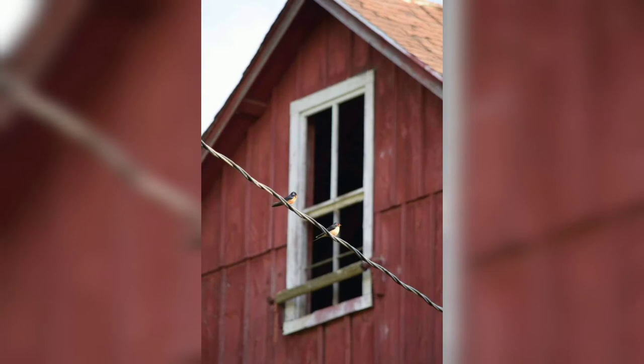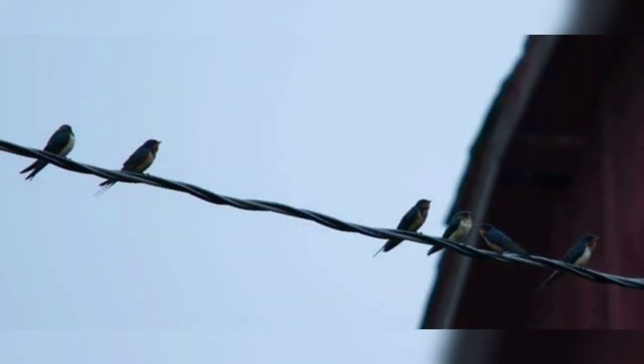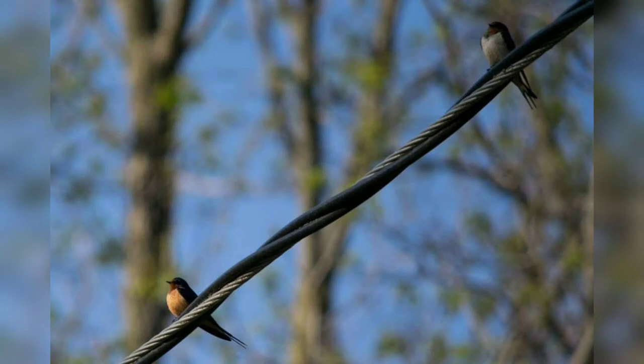Barn swallows were so named because they often build their nests in the rafters of barns. These birds have steely blue backs, wings, and tails. The throat and forehead are dark orange, and their bellies can be light orange or white.